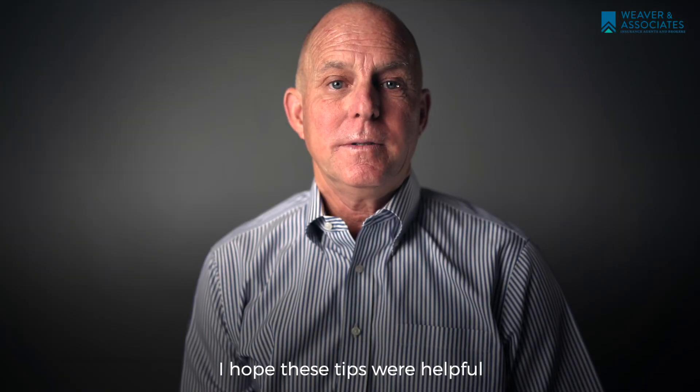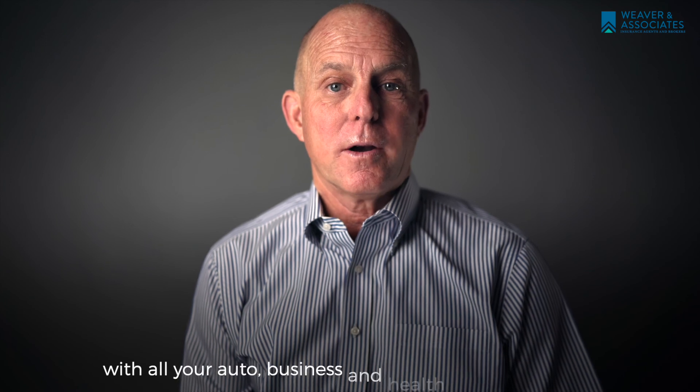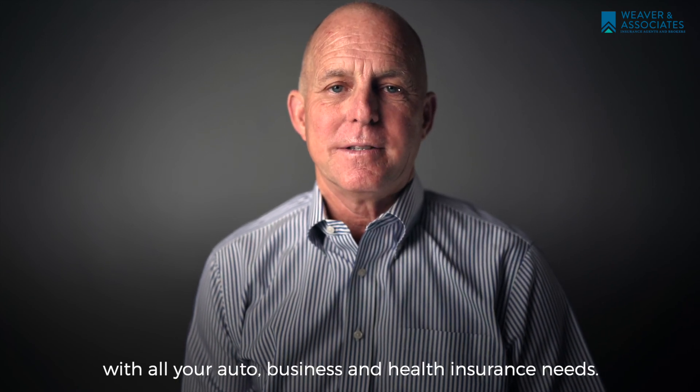I hope these tips were helpful, and want to remind you that we can help with all your auto, business, and health insurance needs. Thank you.